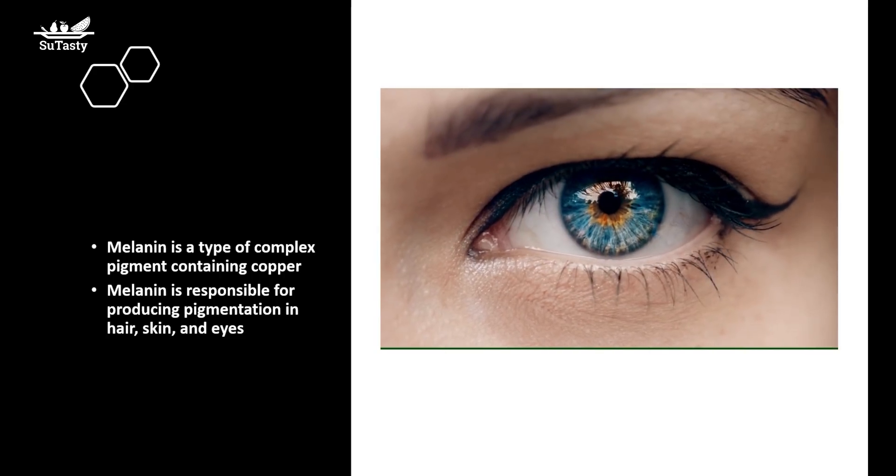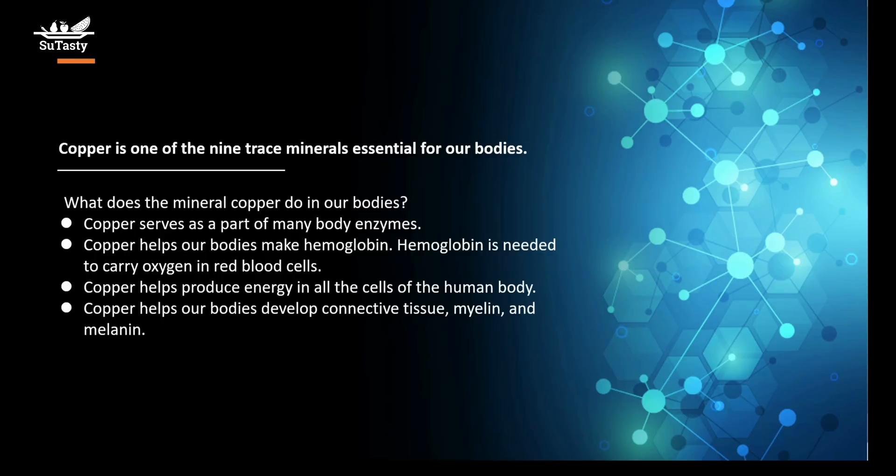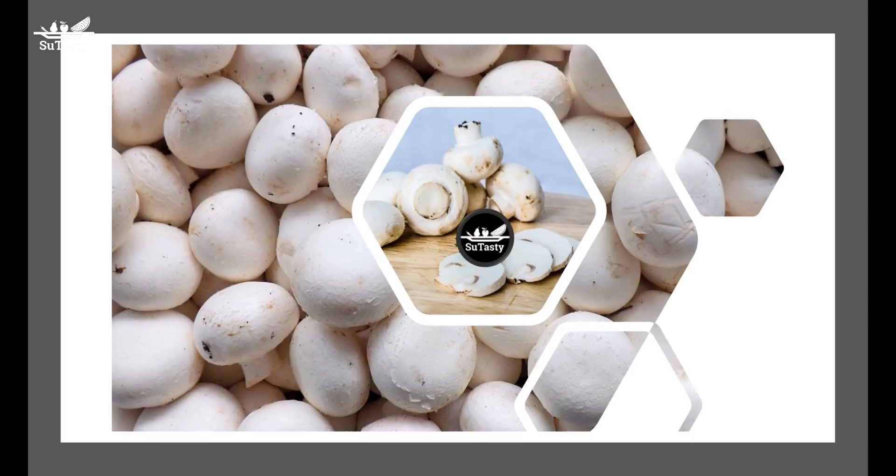How much copper do we need? For people aged 14 to 18, the RDA — the recommended dietary allowance of copper — is 890 micrograms daily. For people aged 19 and older, the RDA of copper is 900 micrograms daily. A microgram is a unit of mass equal to one millionth of a gram; in other words, a gram is equal to one million micrograms.